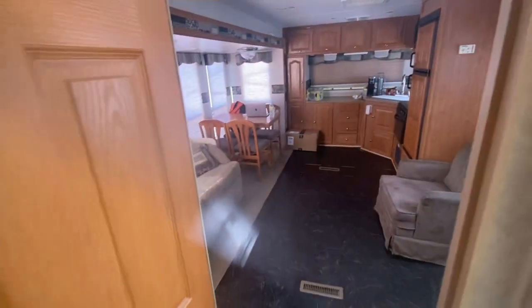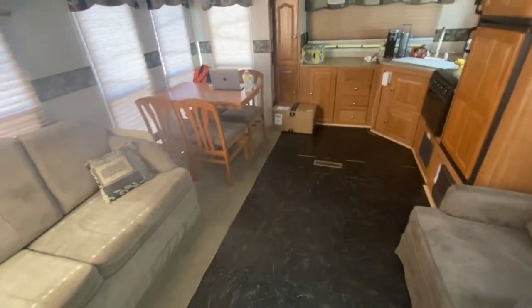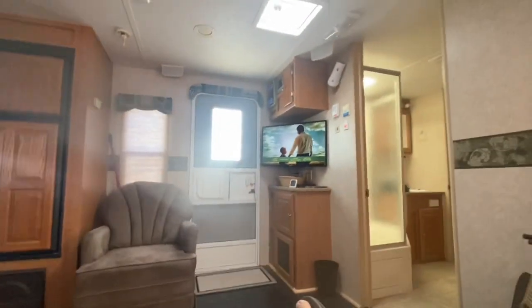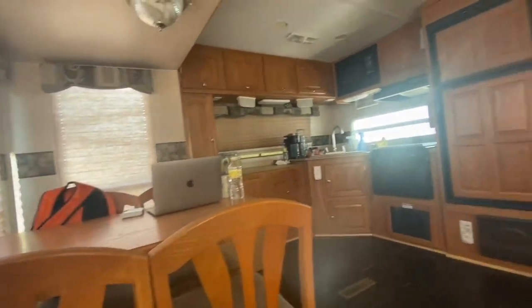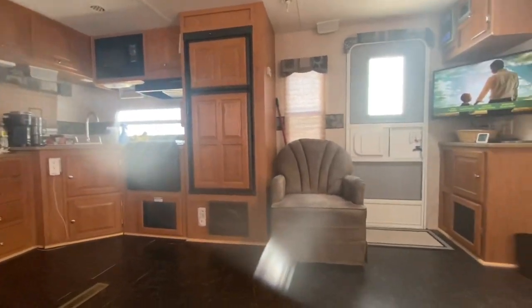So that's pretty much it, folks. Nothing really major going on, but this is the living space, where we hang out — kick our feet up, watch a movie, chill, sit at the desk, get some work done, eat some food. Better than sitting in a hotel room, that's for sure.